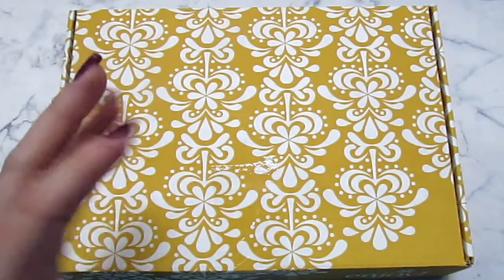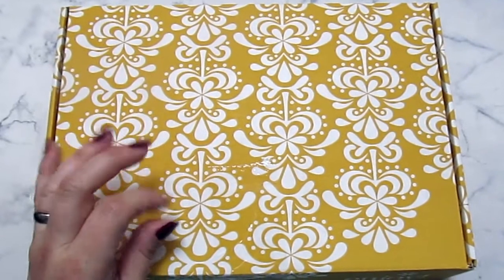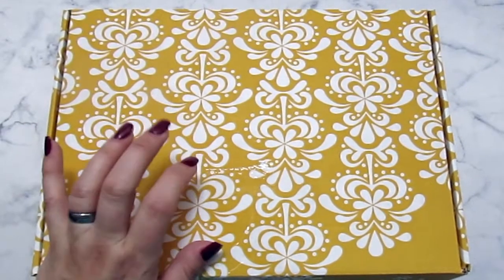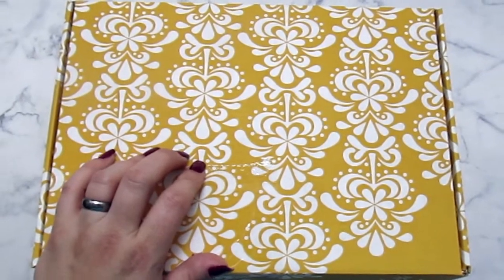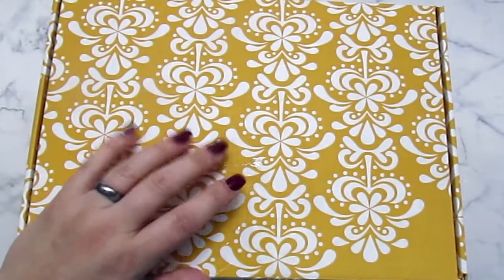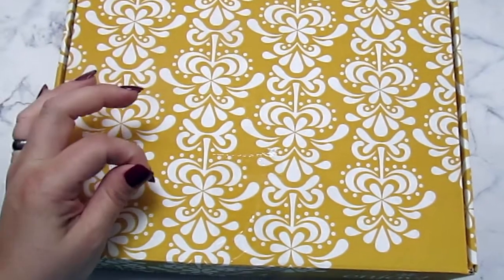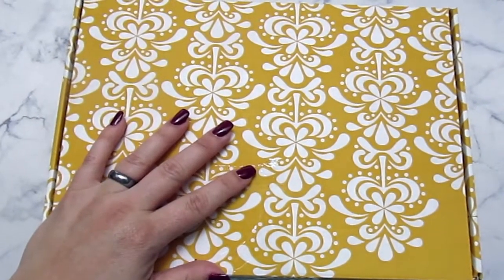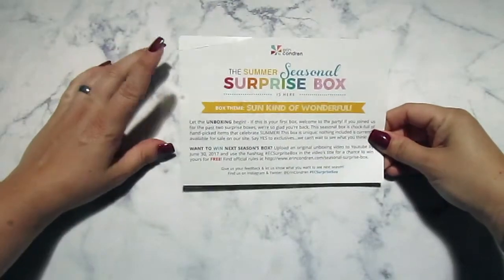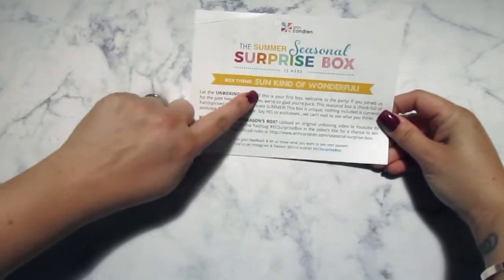The types of things you'll get in the box are sneak peeks of upcoming releases, and you'll also find exclusive products just made for the boxes — things that no one else can get. That's basically what kinds of items are in the box. As you can see, the summer seasonal surprise box is here, and the box theme is 'Some Kind of Wonderful.'